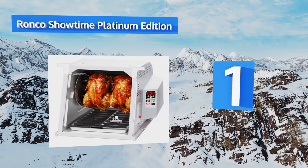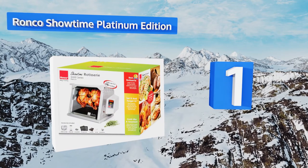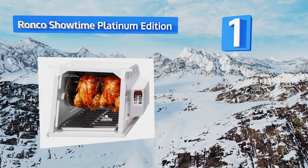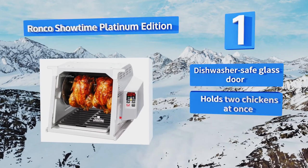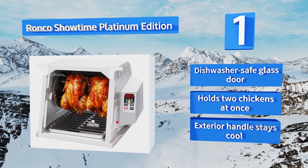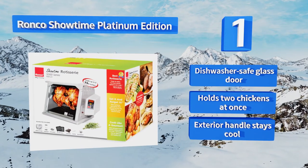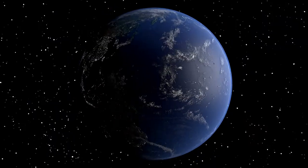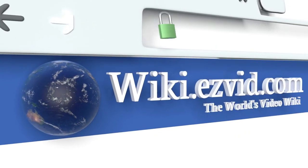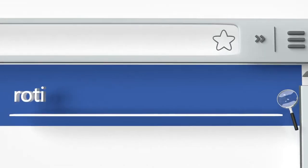Coming in at number one on our list, the Ronco Showtime Platinum Edition ensures that your meal is excellent every time, with a range of features including a removable heat shield for easy browning, quick heating elements, and a digital timer — just to name a few. It even comes with an instructional DVD. It boasts a dishwasher-safe glass door and an exterior handle that stays cool, and it can hold two chickens at once.